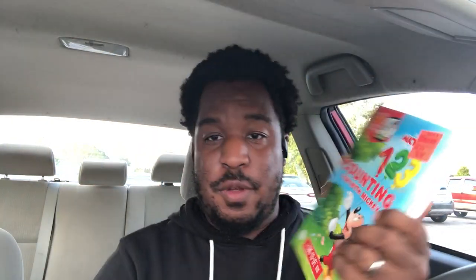You're going to find out quickly that the star of this haul was clearly my baby girl, because she got the most things. First up, we got Counting Fun with Mickey — a come-to-life book. There's a free app and basically it's augmented reality, so that's pretty cool. Speaking of Mickey Mouse, we've got Hide and Seek with Animals — this is a look-and-find book. Can you find the Rescue Rangers? I found them. Those are the first two books.